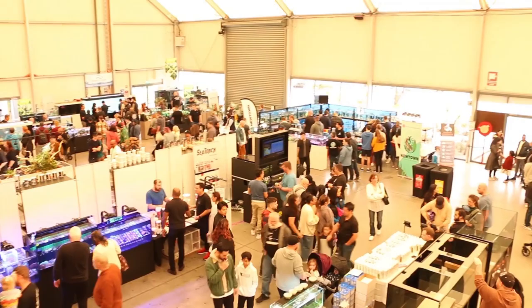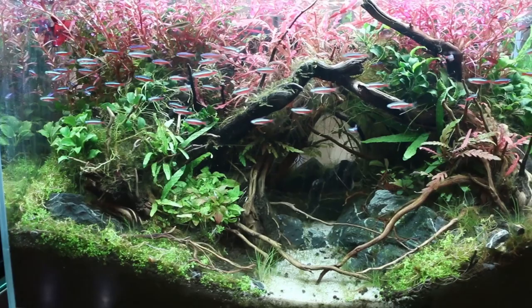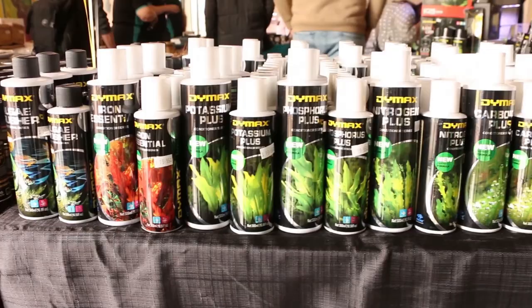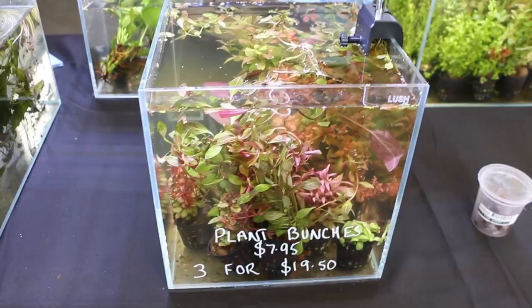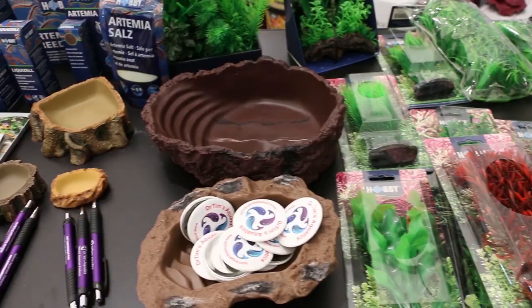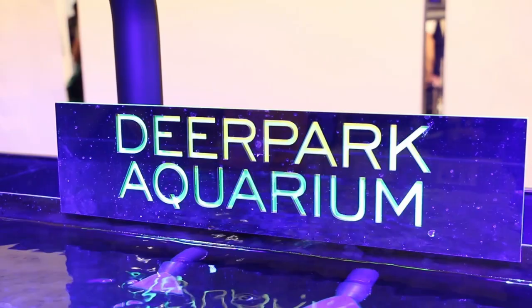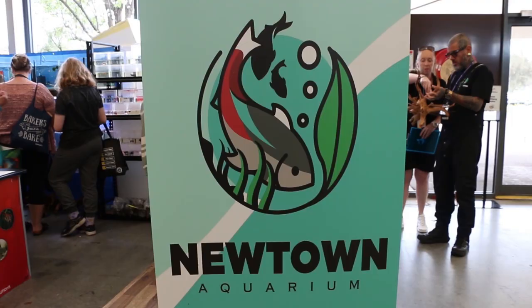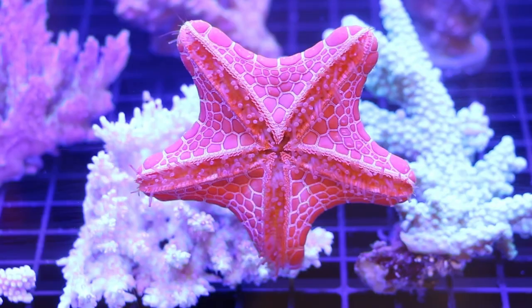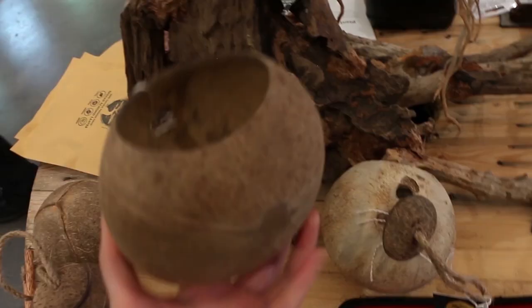The Underwater Pet Expo is a weekend-long event centering around the aquarium hobby in Australia. It's both a showcase of new aquarium products, a range of fish, coral and plants available to us, and a networking opportunity for aquarium suppliers and businesses, both local, interstate and international. It's also an opportunity for people to get together, learn and share, and talk about the hobby we love so much.